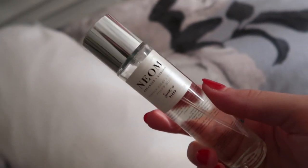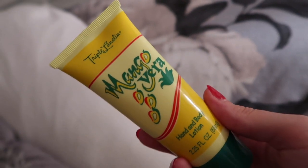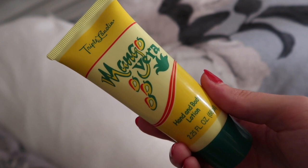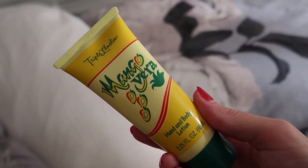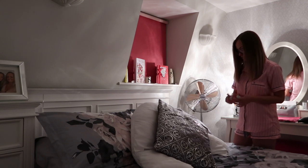I then head back upstairs and spray my pillow with this Neom pillow mist. I also find this helps me to get a really good night's sleep. At the minute I'm also using this Mango Vera hand and body lotion to moisturise my hands, as I've found my hands are a lot drier since I have been washing them a lot more.